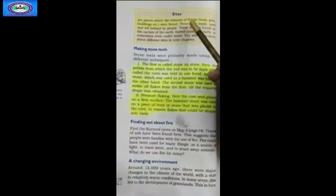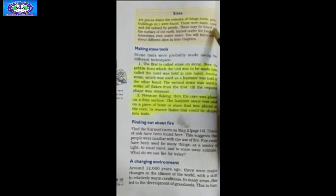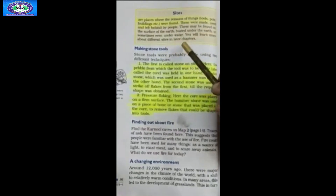Continuing Chapter 2, the next paragraph is about Sites. Sites are places where the remains of things — tools, pots, buildings, etc. — were found. These were made, used and left behind by people. These may be found on the surface of the earth, buried under the earth, or sometimes even underwater. You will learn more about different sites in the later chapters.